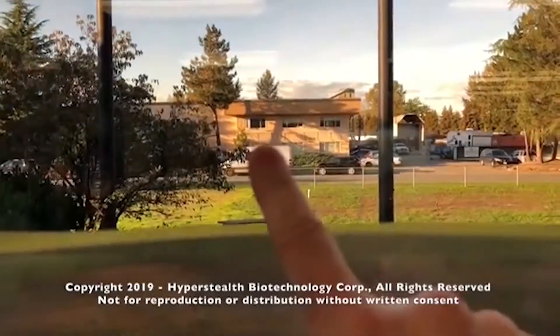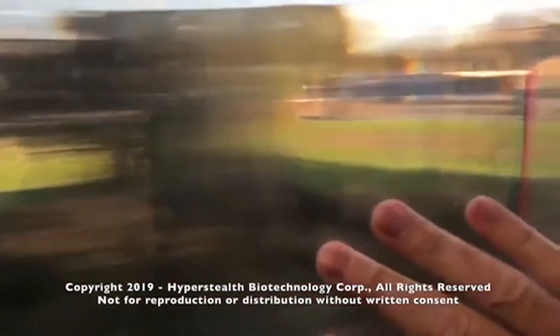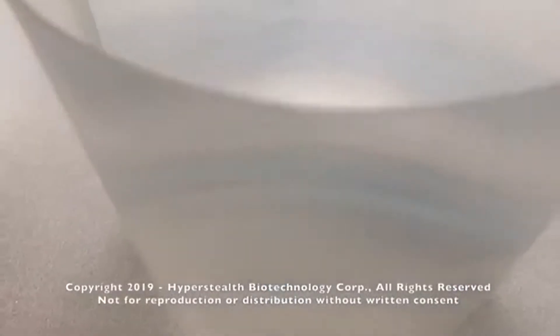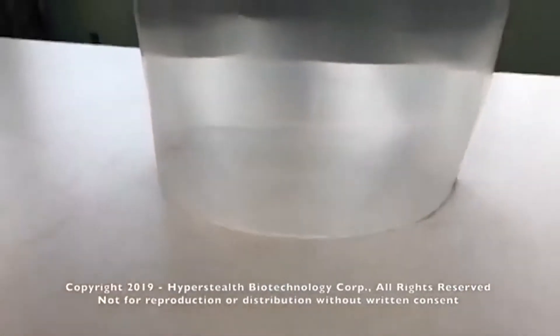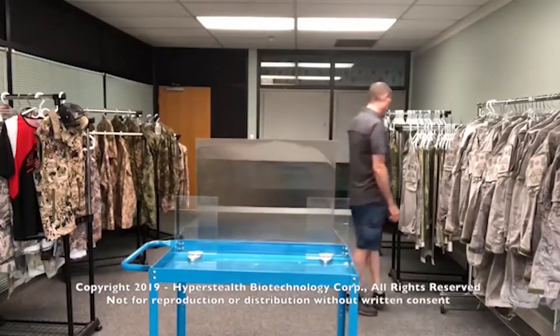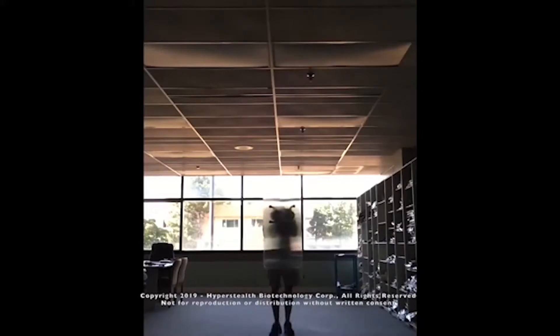Unfortunately, this technology is not yet perfect, as the boundaries between the material and the space around it are visible to the naked eye. However, it can already be useful. The inventor proposes to use it directly for its intended purpose in the military sphere.